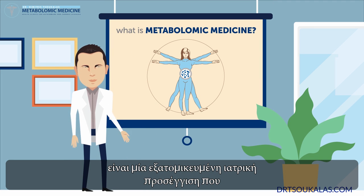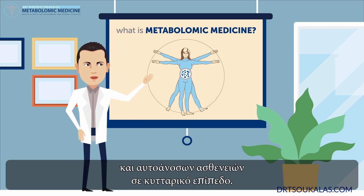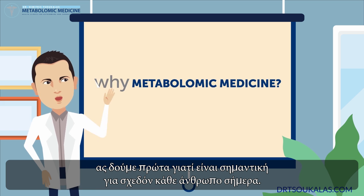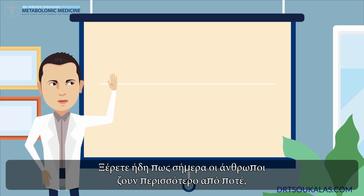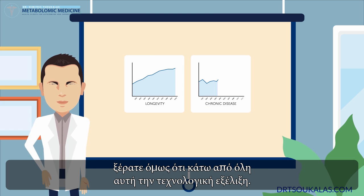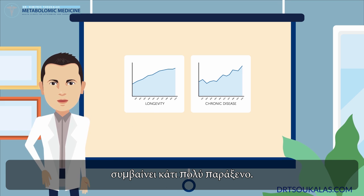Metabolomic medicine is a personalized medicine approach that traces the root cause of chronic and autoimmune diseases at a cellular level. Before I explain exactly how metabolomics works, let's first look at why it is so important for every human today. You already know that humans live longer than ever today with modern comforts, but did you know that underneath all the technological progress, something very strange is going on.